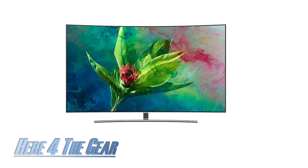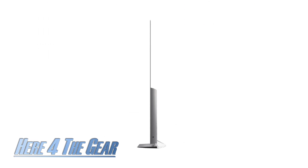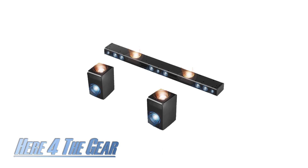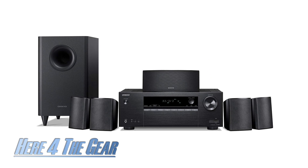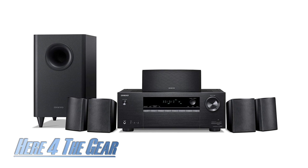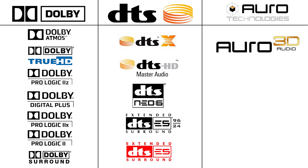As TVs have gotten larger, their viewing experience has gotten clearer and better, but unfortunately their speakers have gone downhill. That's because they're getting a lot smaller. You have two options to improve the sound: either using a sound bar or a full surround sound system with a receiver and separate speakers. But how do these components interact? First thing, let's start with the surround sound formats.